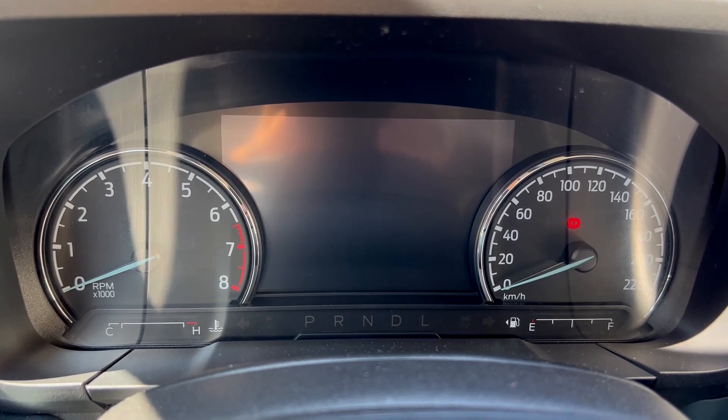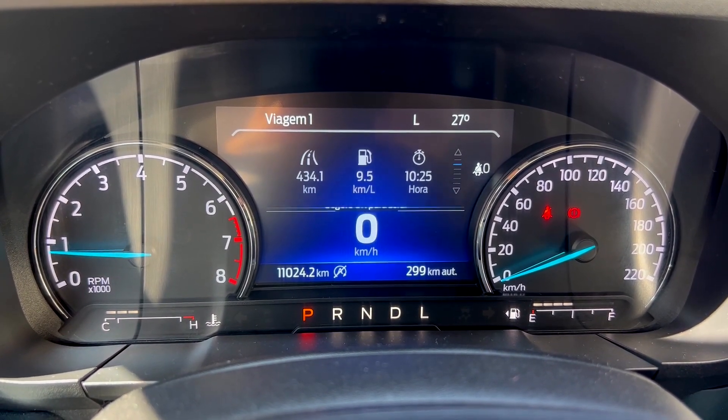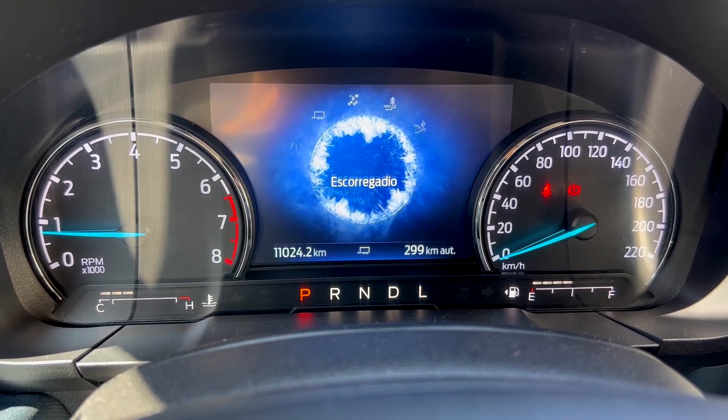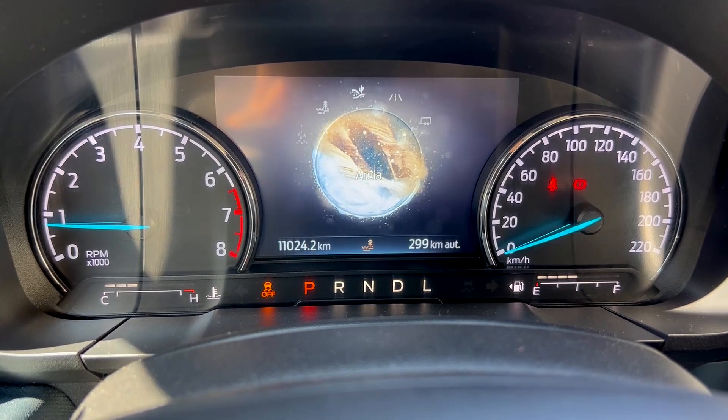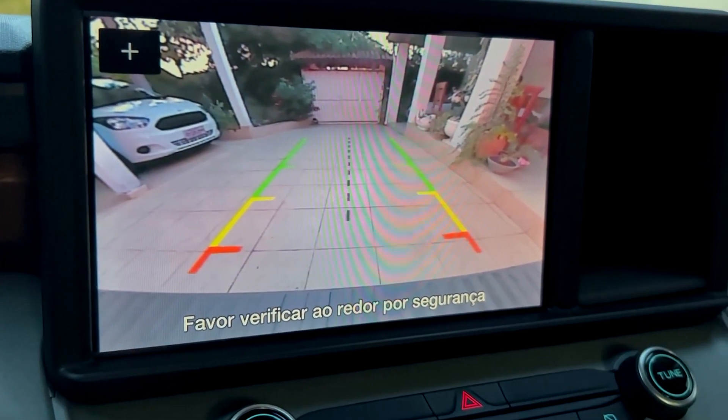Ela traz um painel de 6,5 polegadas, onde você pode acompanhar o consumo do veículo — aqui, por exemplo, está com média de 9,1 em uso misto. Ela tem cinco modos de condução: normal, rebocar, para pisos escorregadios, para lama e terra, e para areia. Ela traz uma central multimídia de 8 polegadas com Apple CarPlay e Android Auto. Um ponto que poderia melhorar é que a conexão e o carregamento são feitos somente via cabo, sem carregador por indução. Também não traz sensor sonoro de ré, apesar de ter uma câmera de ré muito boa.